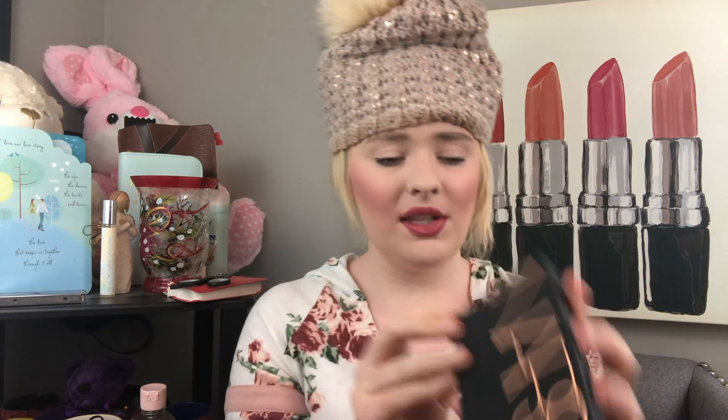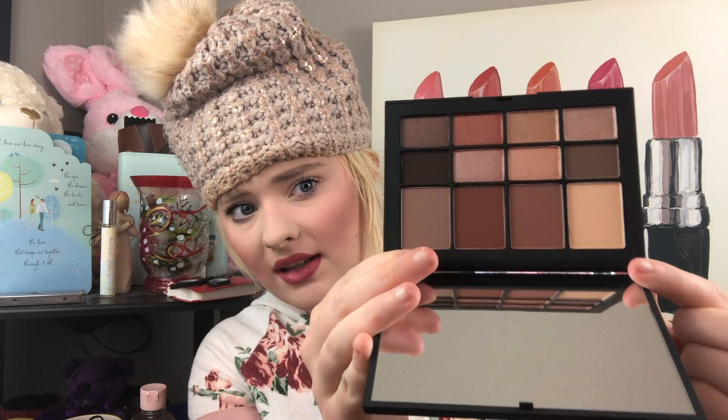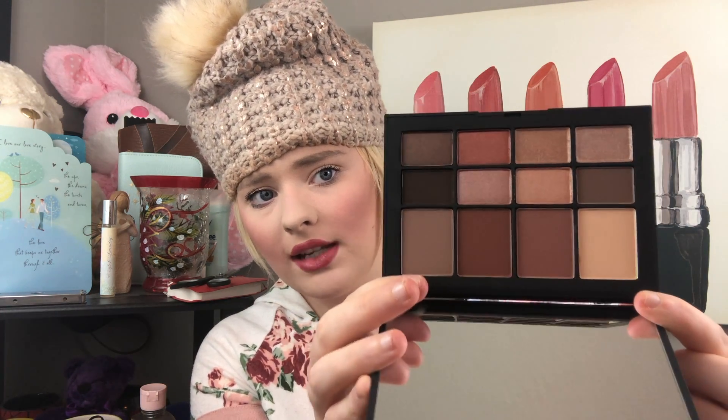It's absolutely gorgeous and when you open it up you have a mixture of eyeshadows. The bigger pans I really appreciate — I feel like they made those bigger because they felt you would go through them faster. They're really good transition shades and shades to deepen up the crease, and then you have some pretty shimmers at the bottom with a couple mattes. Just very very gorgeous and I really do love the quality of NARS shadows. I can't wait to play with this — I feel like this is something I'm going to be using a lot.